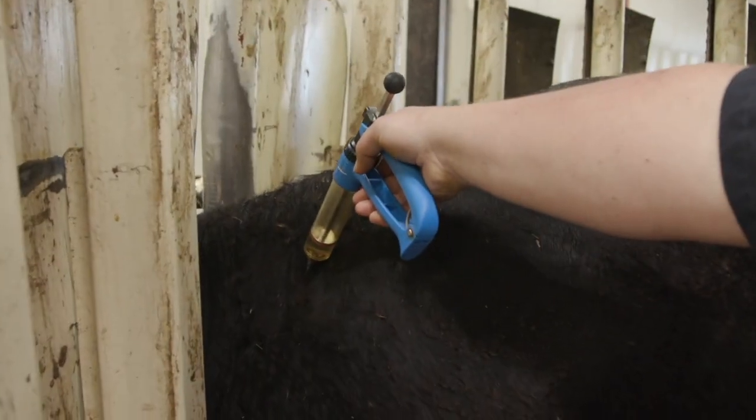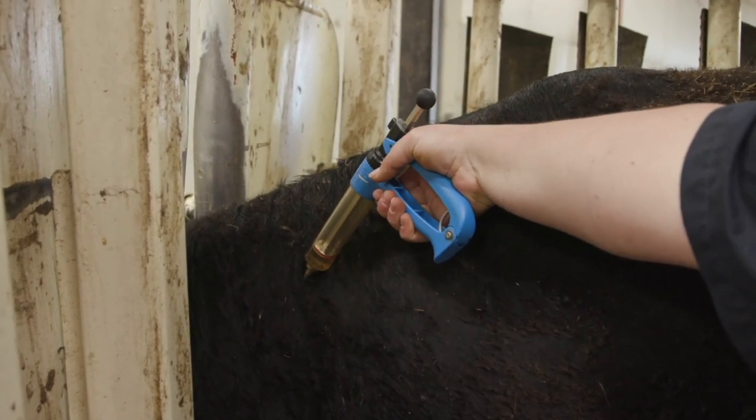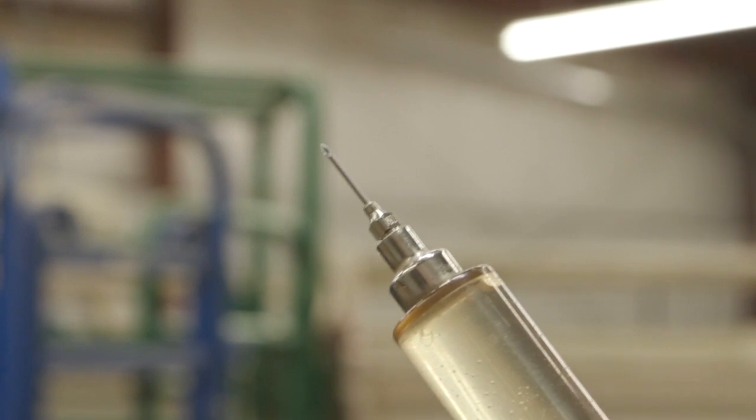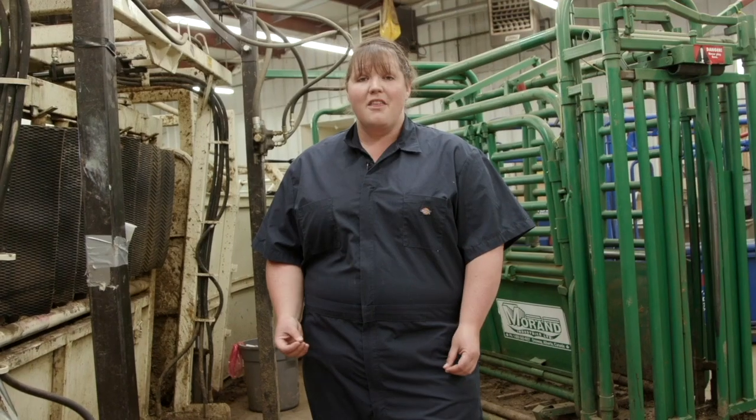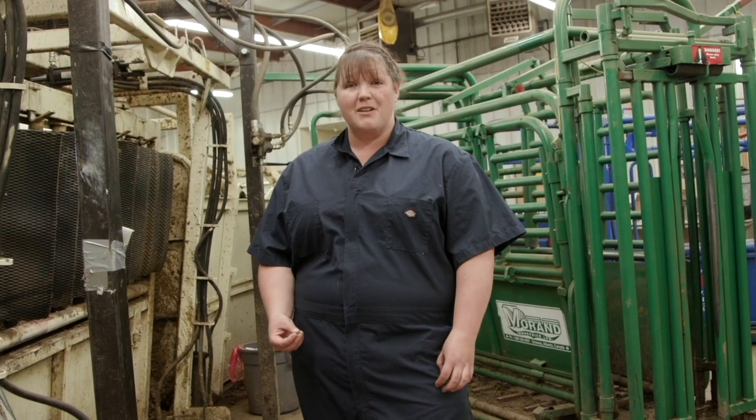What should cattle producers know about giving larger amounts of medication using an injection? When picking volumes to inject, we want to stay at under 10 mls per dose. That ensures we don't cause a large inflammatory response in the area.